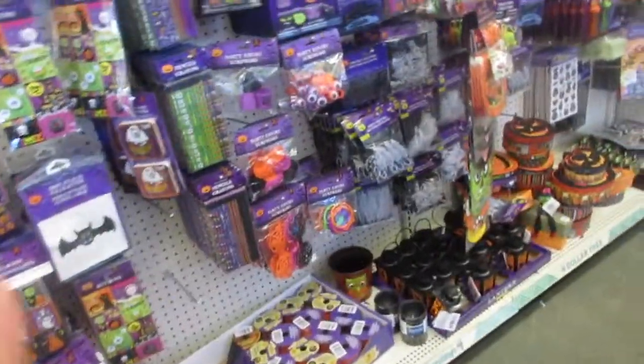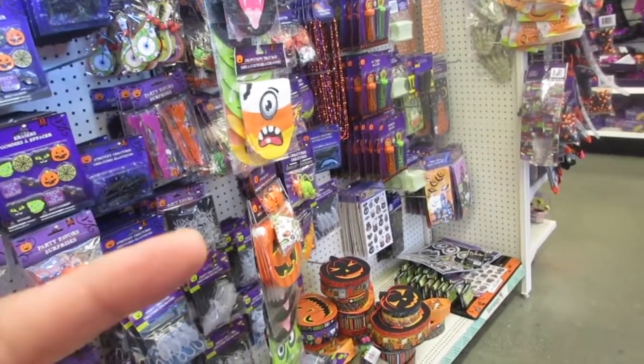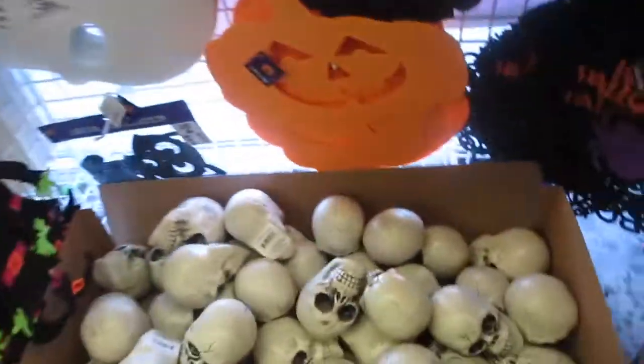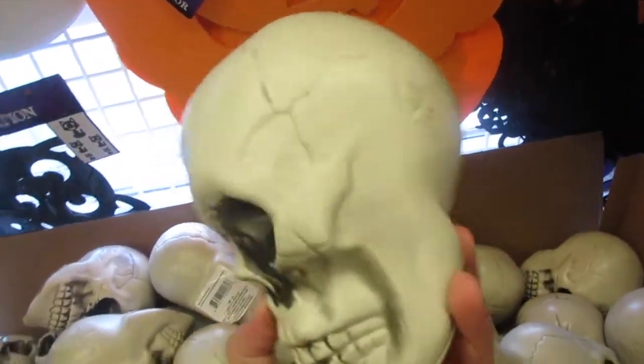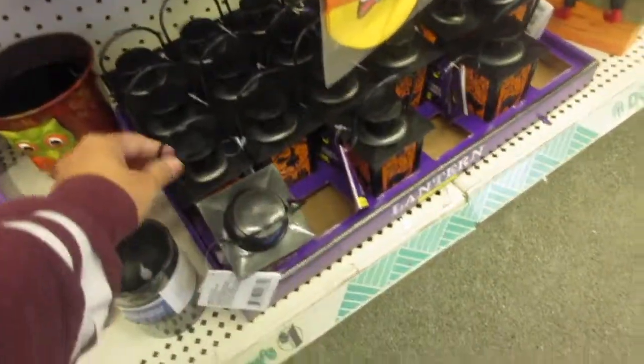We are now at my Dollar Tree — I think I have four Dollar Trees nearby. These are really nice if you want to decorate for just a dollar. Here's a nice one too — lanterns for a dollar that light up. Look at all these things to decorate!